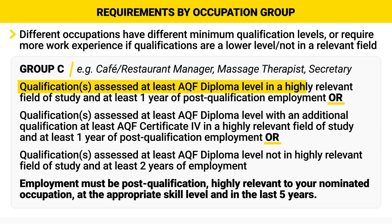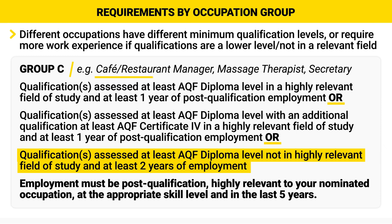In Group C, qualifications assessed at least AQF diploma level with a highly relevant field of study and at least 1 year of highly relevant employment; or qualifications assessed at least AQF diploma level with an additional qualification, at least AQF Certificate IV, in a highly relevant field of study and at least 1 year of highly relevant employment; or qualifications assessed at least AQF diploma level without a highly relevant field of study and at least 2 years of highly relevant employment. Let's have a look at a popular occupation for Australia: Cafe and Restaurant Manager, which is in Group C.